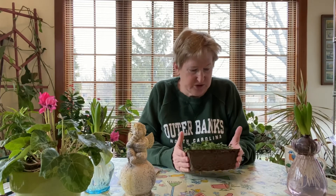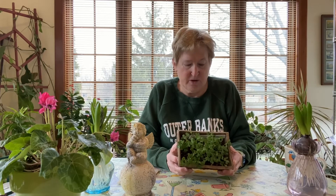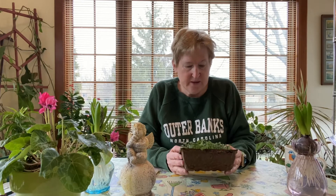According to the packet, which I have right here, you harvest them when they are two to four inches tall. These are about two inches tall — I think these are on the menu for tomorrow. I'll give them a good watering.